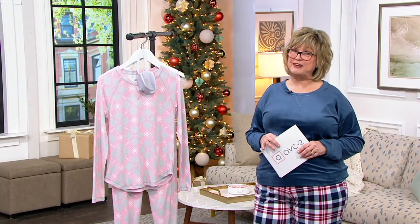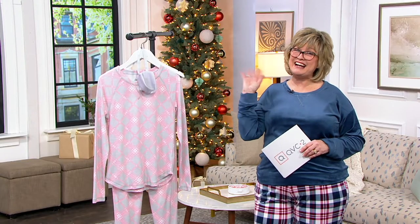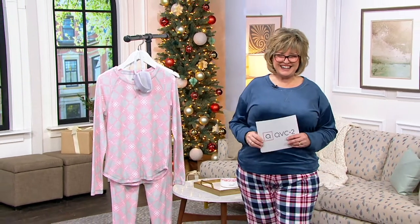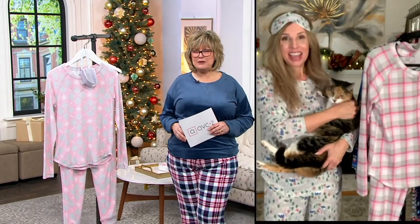I've got to bring in my friend Anne Wiggins. Hi, Anne. How are you? Hi, Miss Carolyn. I brought my little buddy with me today. Oh, Nibbles.